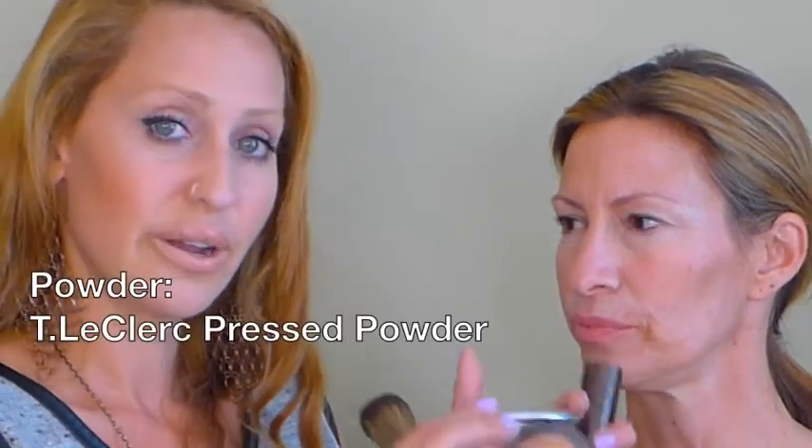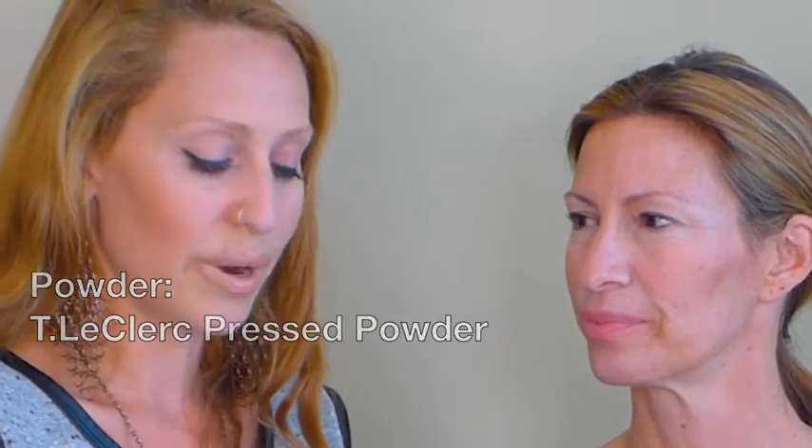I like to set everything with a little bit of powder. It extends the life of the sunscreen and your BB Cream. We're going to use a little Té Leclerc. It's warm, gives you a sun-kissed look, and a great method is to take a portable brush like this one — we can pop off the cap, no mess.